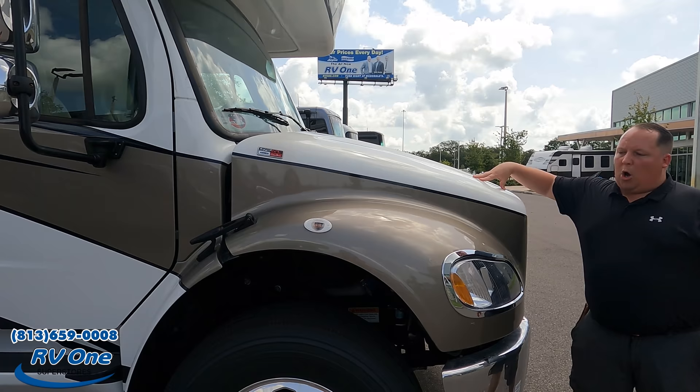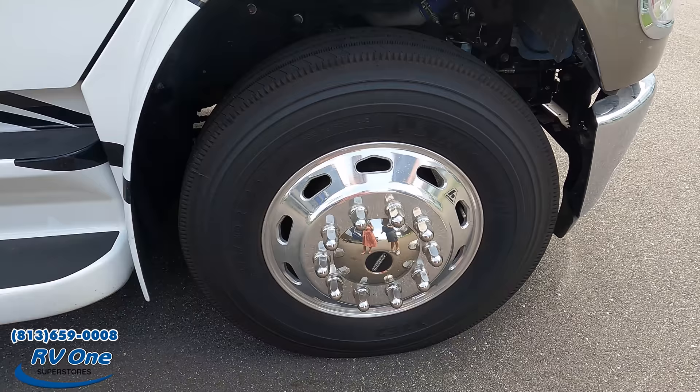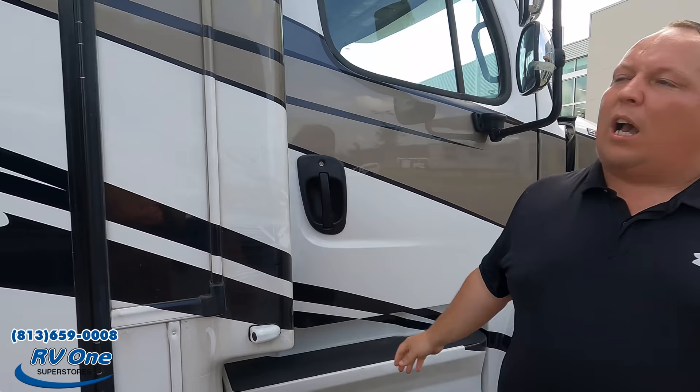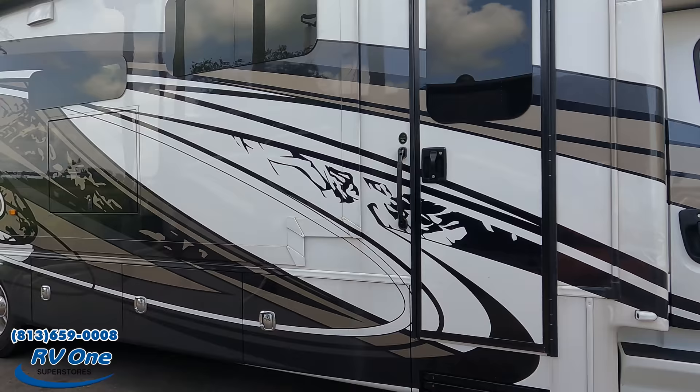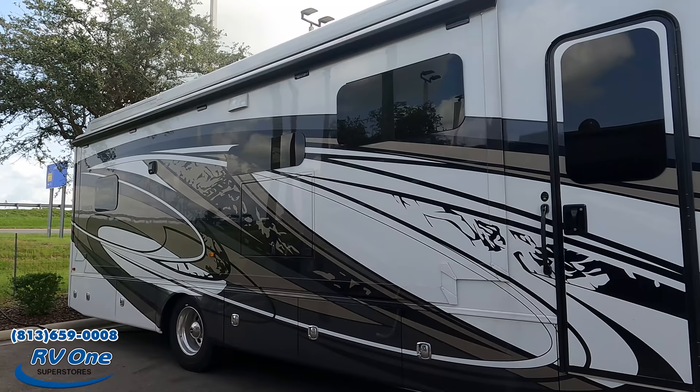Look at these tires — they're Michelins, 275-80R 22.5, with nice shiny Accuride rims. Coming down the side, we have chrome mirrors with double running boards. Also new, they have Gerard armless awnings, which I really love. This is a 2021 — a late model. The 2022s will be very similar; the only changes may be some interior decor updates.